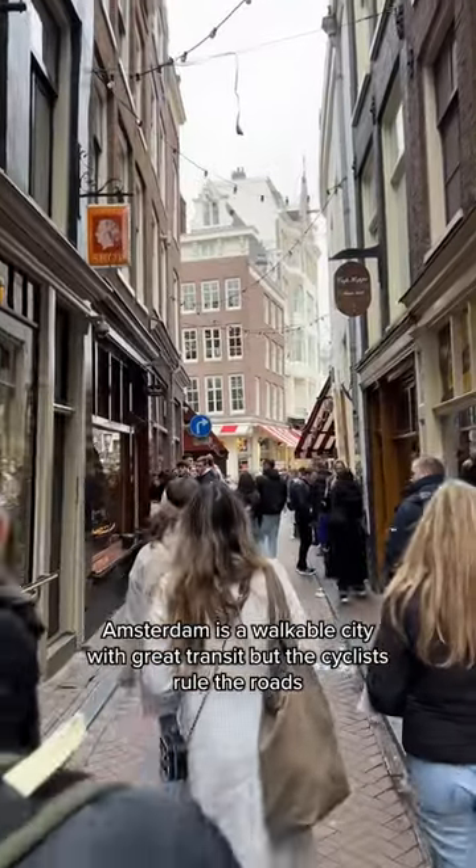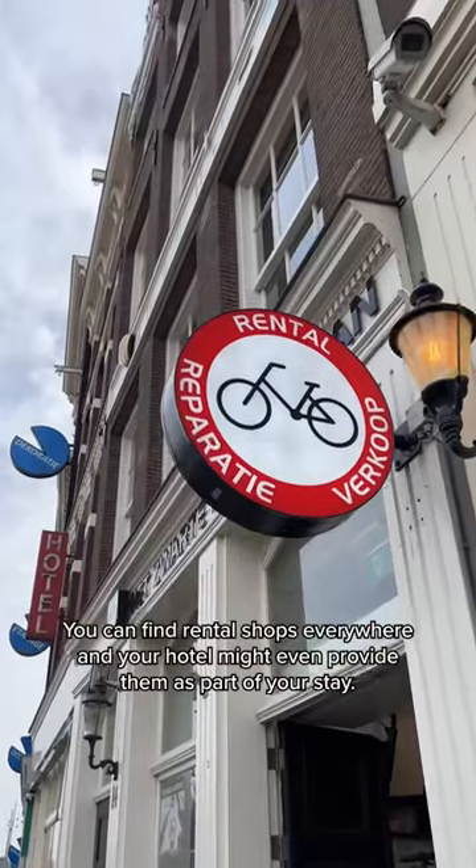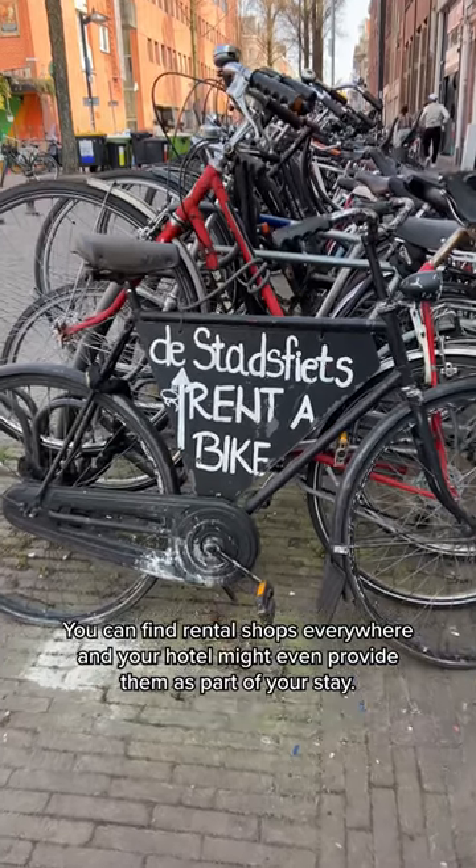Amsterdam is a walkable city with great transit, but the cyclists rule the road and the best way to get around is on a bike. You can find rental shops everywhere, and your hotel might even provide them as part of your stay.